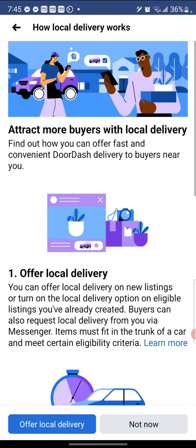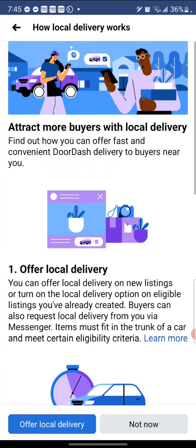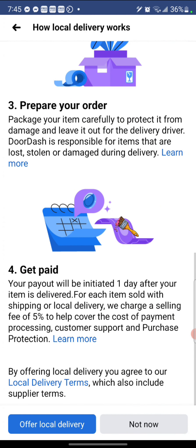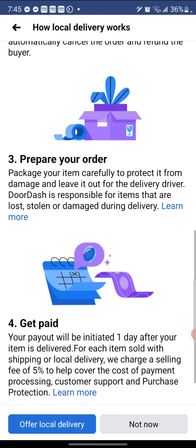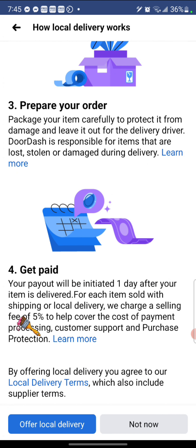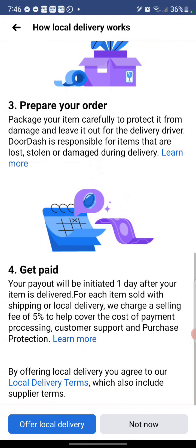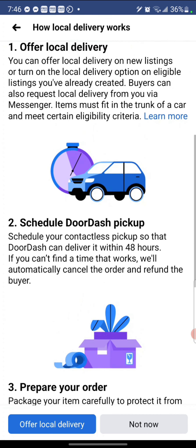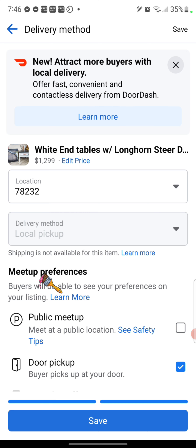I am not 100% sure exactly what it would do for furniture specifically. I haven't looked to see what the possible sizes are that they can deliver. They charge a selling fee of 5% to help cover the cost of the payment processing. I think your customer has to probably pay through Facebook Marketplace. If you have an LLC, you can put in your EIN number and that will allow you to take the offer delivery option, which is pretty cool. If you dive into the details and find it's not going to work for furniture, please let me know — I just saw that today and thought I'd give an update.